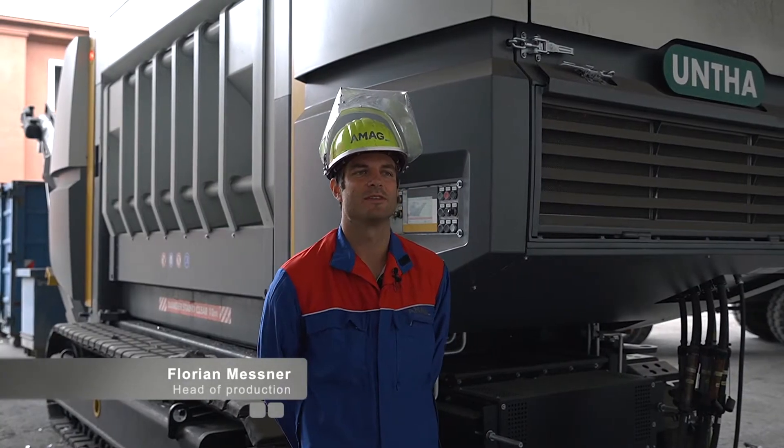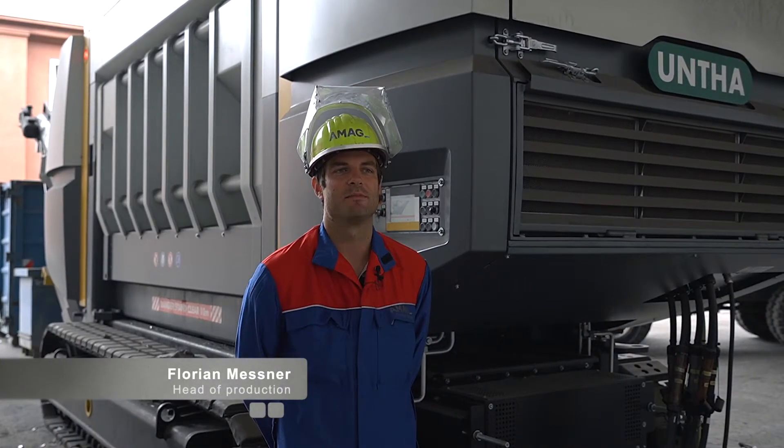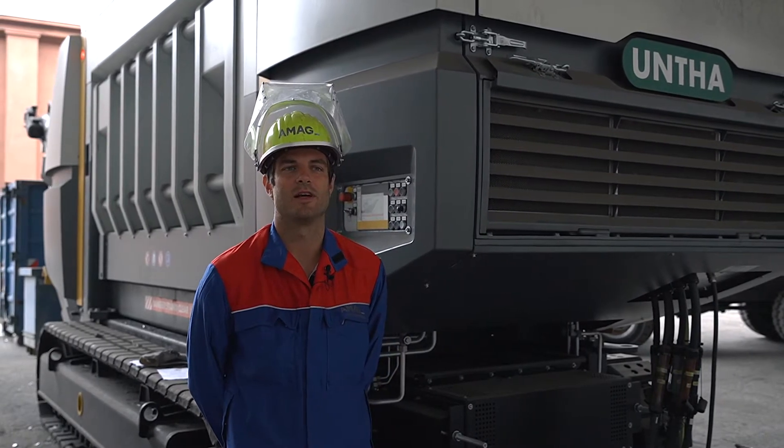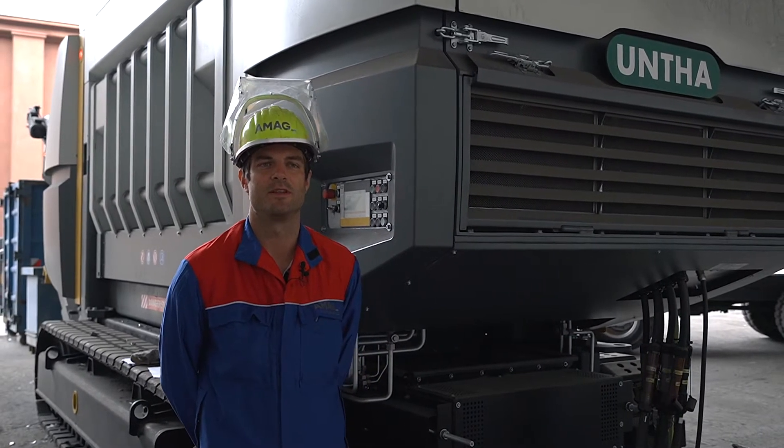My name is Florian Messner and I am 36 years old. I have been with the company since 2018 and am head of production for material processing and internal logistics.